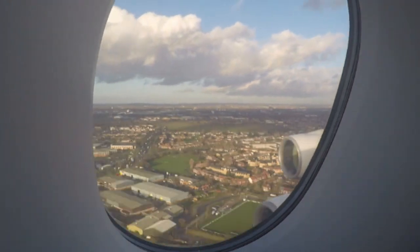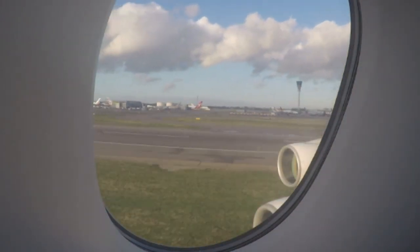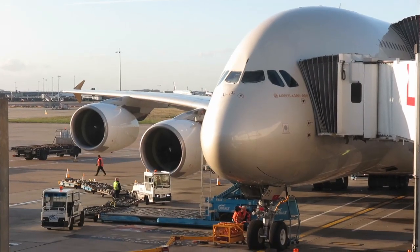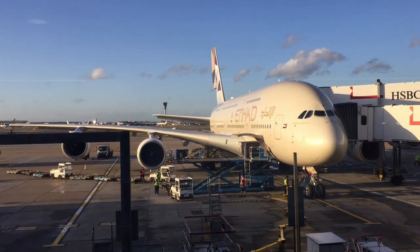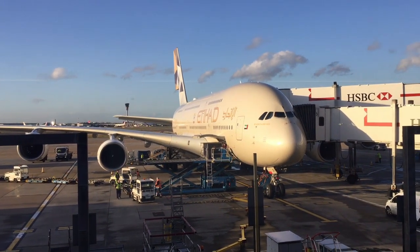Welcome to London Heathrow. This was the last in a series of flights with Etihad, and I must say this first class experience was one of my highlights of many years of flying around the globe. I truly hope I will be able to enjoy such a luxurious and comfortable flight again sometime in the future.